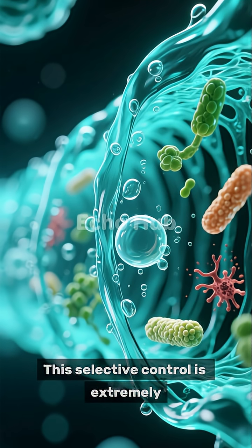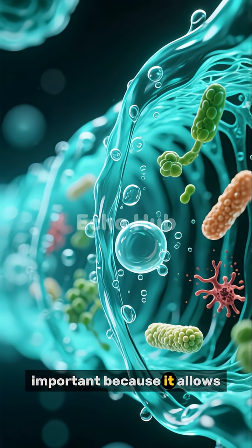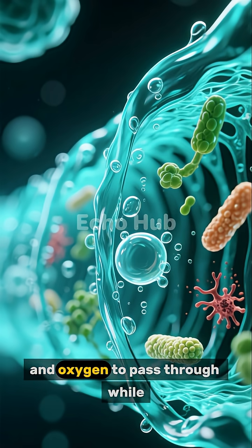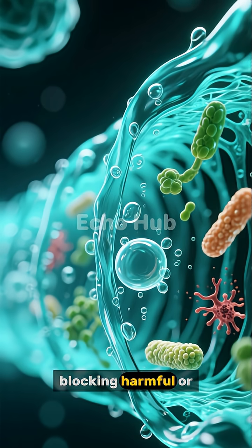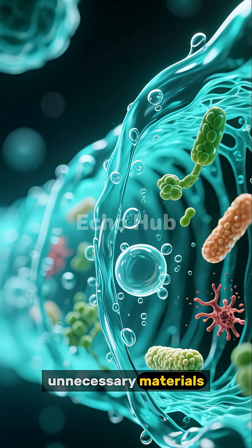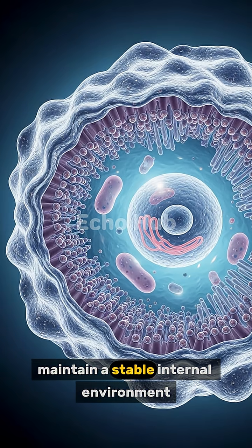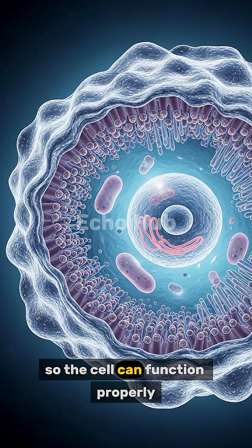This selective control is extremely important because it allows essential substances such as water, nutrients, and oxygen to pass through while blocking harmful or unnecessary materials. In this way, the cell membrane helps maintain a stable internal environment so the cell can function properly.